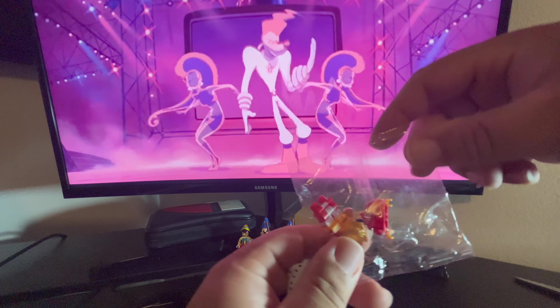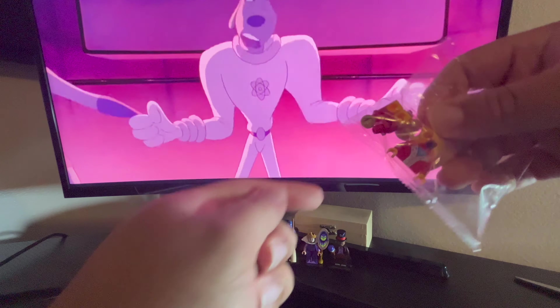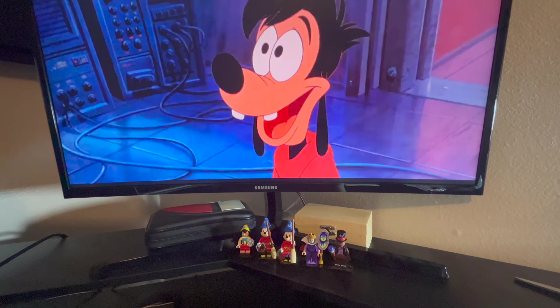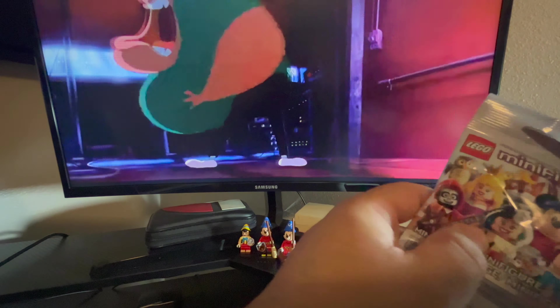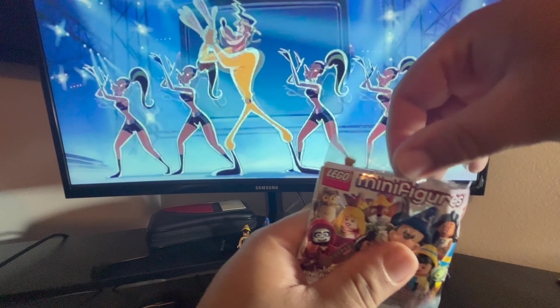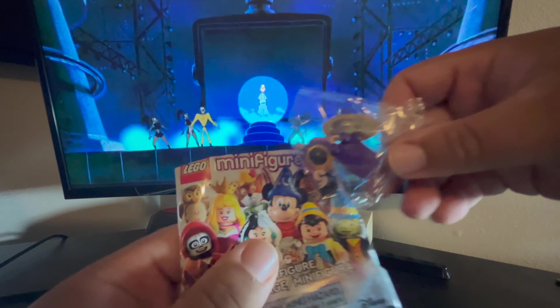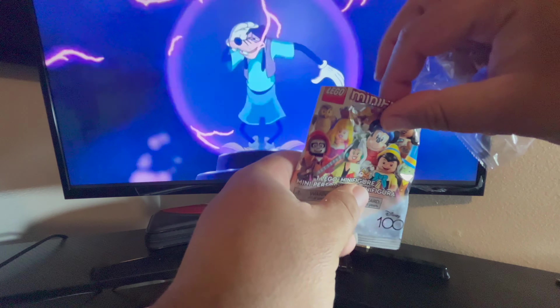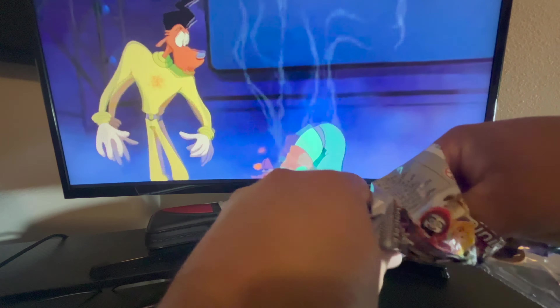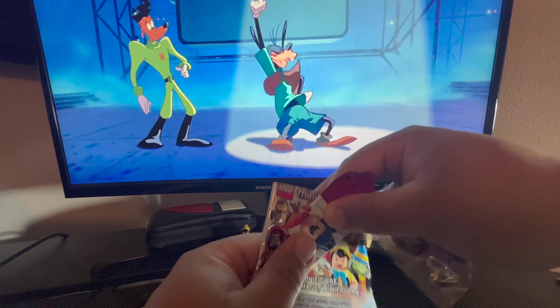We got Prince John from Robin Hood — that's our second one. Let's open our third and final piece. And we got... okay, so we got another queen. It's all good. Let me change the angle and put these together down here below.